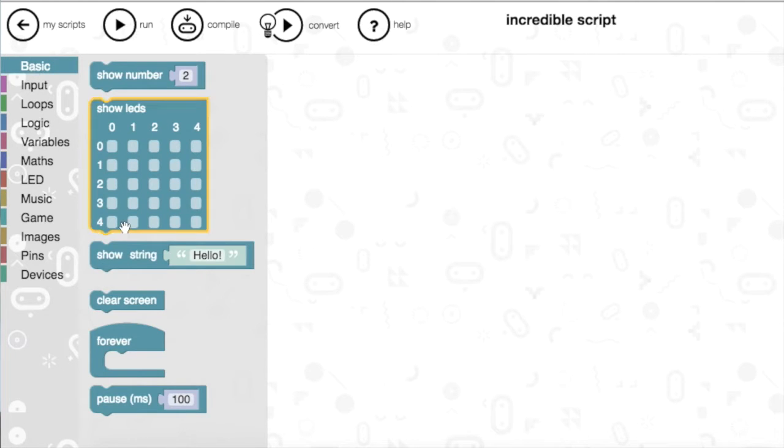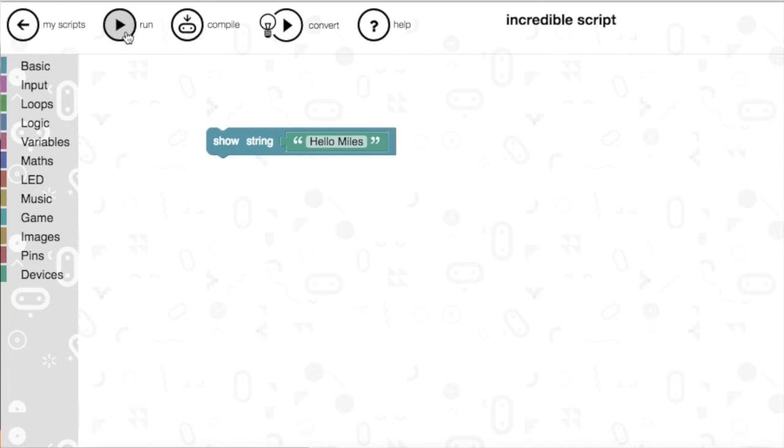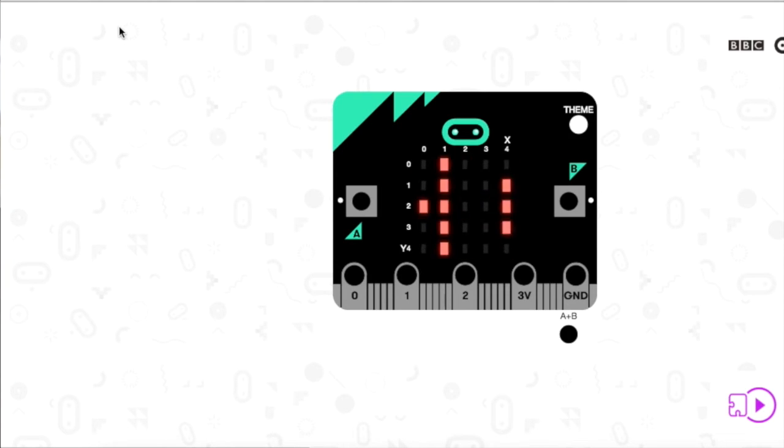I'm going to click on 'basic' and 'show string', and let's say hello, Miles. Now let's imagine you've left your microbit at home — if you just press the run button, we have a little built-in microbit emulator. And there's 'hello, Miles'. It's quite an accurate emulator — you can press buttons on it, touch on the pads, tilt it and move the canvas itself. So now we need to get that code from the screen onto the microbit.